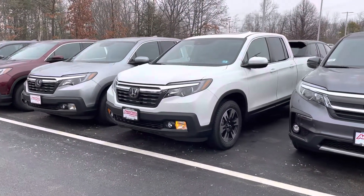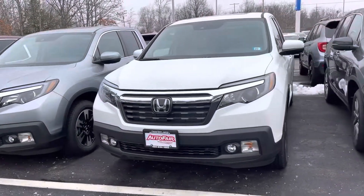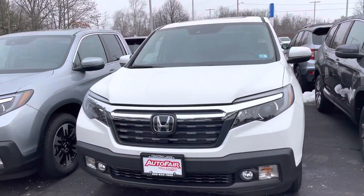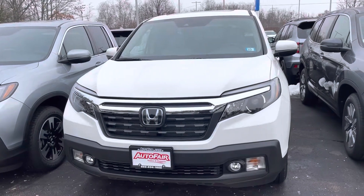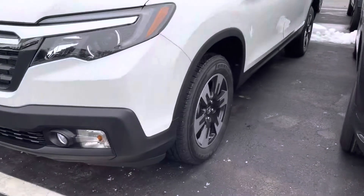Good morning, Ernest. This is Debbie from AutoFair Honda. How are you today? This is the 2020 RTL Ridgeline that you have inquired about, in the Platinum White Pearl with an ivory interior.